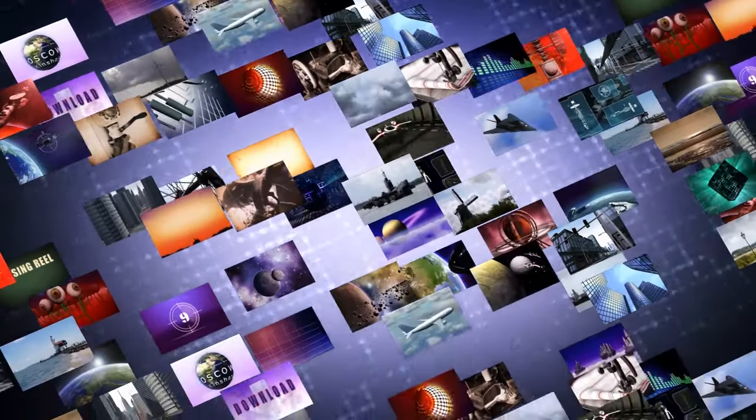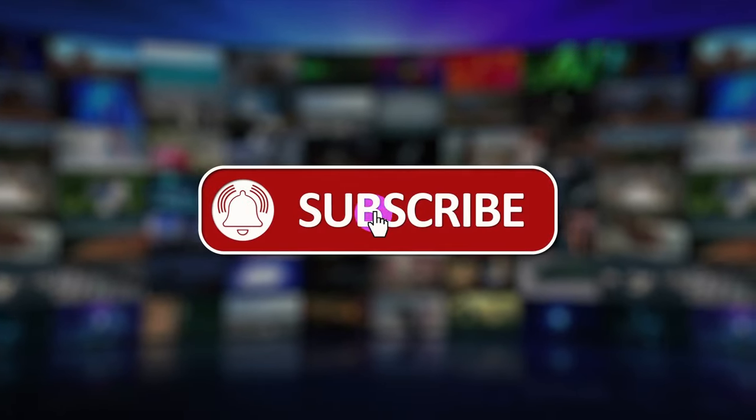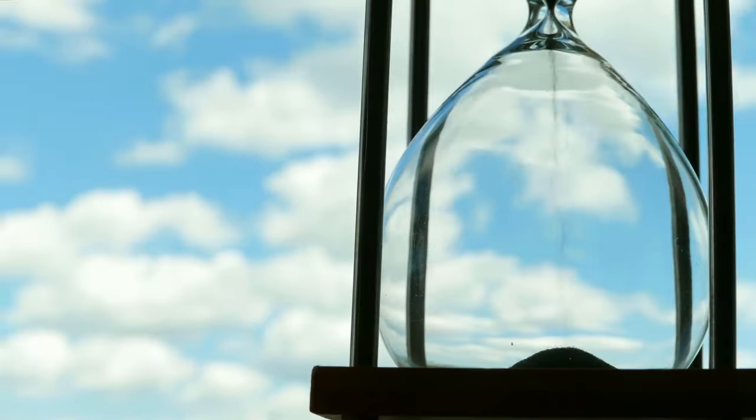That's all we have for you today. Thank you for watching. Don't forget to leave us a like and hit that big, bold, red subscribe button to subscribe to our channel. Till next time!